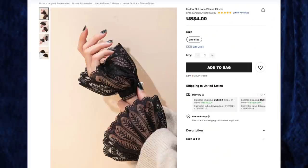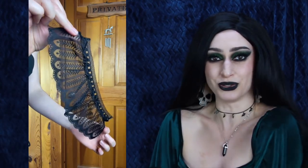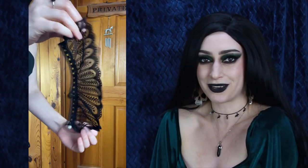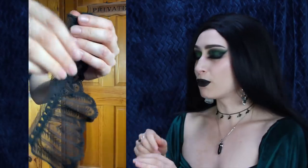Next up, the hollow-out lace sleeve gloves for $4, one size. I love the idea of pairing these with a regular long-sleeve black shirt to add a little drama and Edwardian or Victorian spice to an outfit. They're wrap-around cuffs, nice and stretchy, with multiple button holes so you can adjust to your wrist size. As someone with small wrists, I was glad they stayed on. They're super simple and I love the lace design — they have quite a few different styles but these ones called out to me.